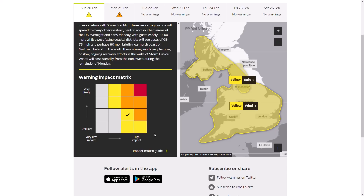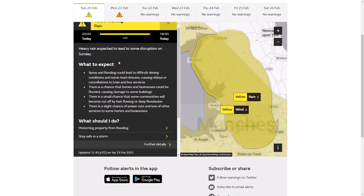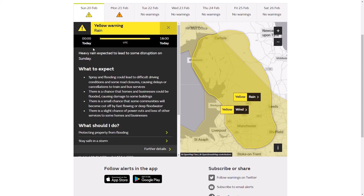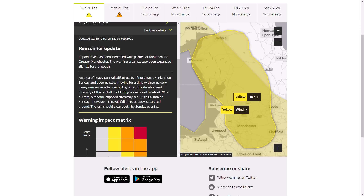Briefly looking at the rain warning, which has been in force for a day or so, running from earlier today until 6pm. That squally band of rain is expected to bring 20 to 40 millimetres in most areas, with some areas seeing 60 to 80 millimetres, and it's falling on already saturated ground so there could be some flooding. These areas also saw heavy snow yesterday, so there's a big widespread change in conditions and could be some severe impacts.